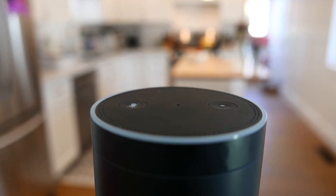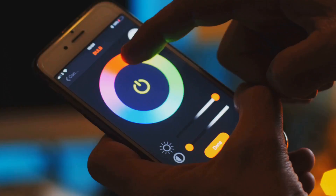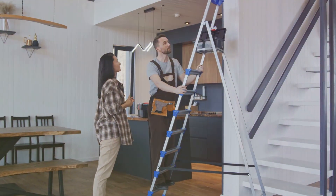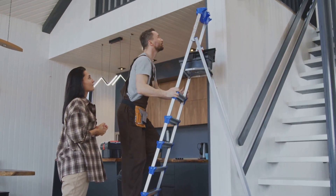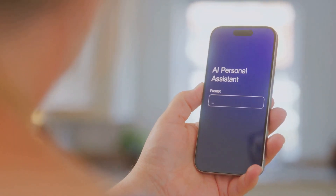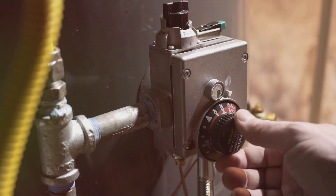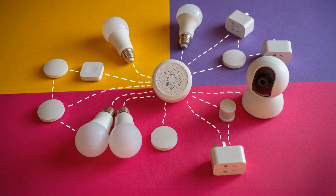Smart home, smarter Pi. The AI HAT Plus is a game changer for home automation. Imagine a home that learns your routines, anticipates your needs, and automates tasks based on your preferences. With the AI HAT Plus, you can build a truly intelligent home automation system that goes beyond simple timers and schedules — controlling your lights, appliances, and even your security system using your voice, monitoring energy consumption, optimizing heating and cooling, and receiving personalized alerts and notifications.